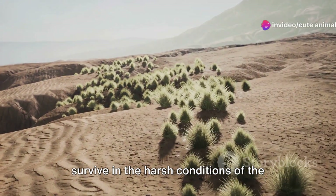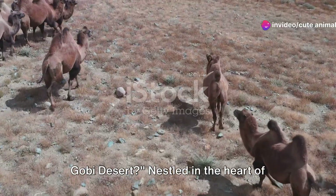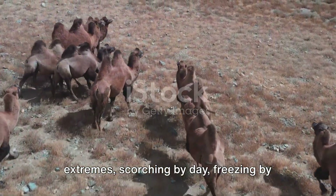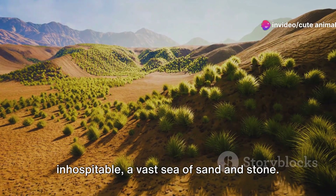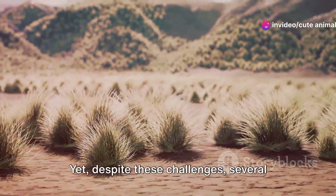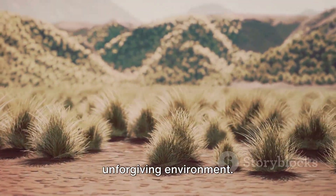Have you ever wondered how animals survive in the harsh conditions of the Gobi Desert? Nestled in the heart of Asia, the Gobi Desert is a place of extremes, scorching by day, freezing by night, with scarce water sources dotting its vast expanse. It's a landscape that can seem inhospitable, a vast sea of sand and stone. Yet despite these challenges, several animals have evolved to thrive in this unforgiving environment.